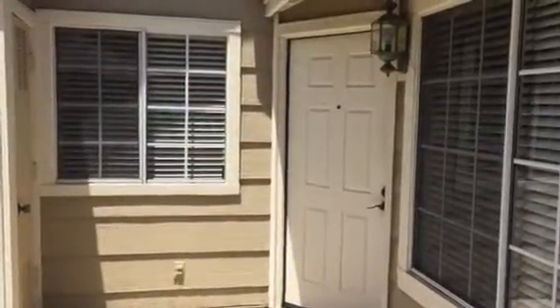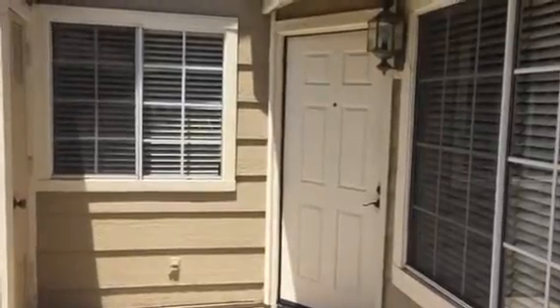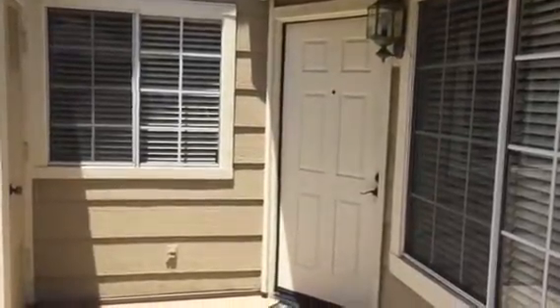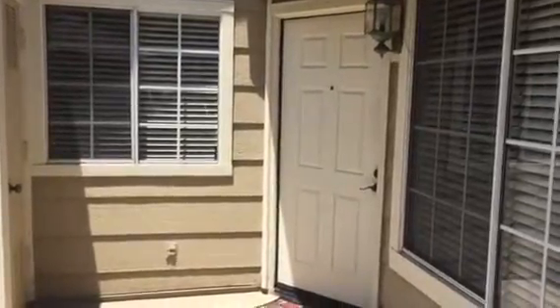Hello, Jade and Danny here with the SoCal Live Team at First Team Real Estate. We're here at one of Jade's and my new listings at 26315 Lot Glen in the beautiful Green Ridge community in Lake Forest.